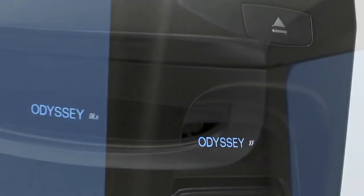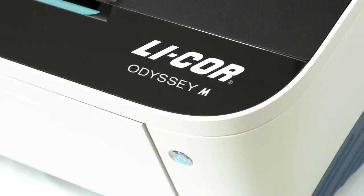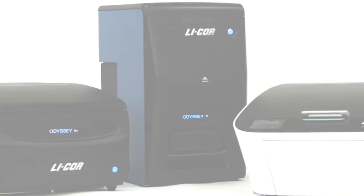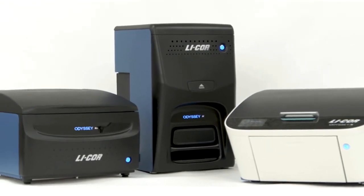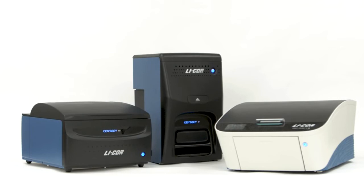Images acquired on an Odyssey benefit from the consistent analysis provided using the guided workflows in Imperia Studio software. Whatever your needs, the Odyssey family has an imaging solution to enable you to make discoveries with confidence. Meet the family at licor.com/odyssey.